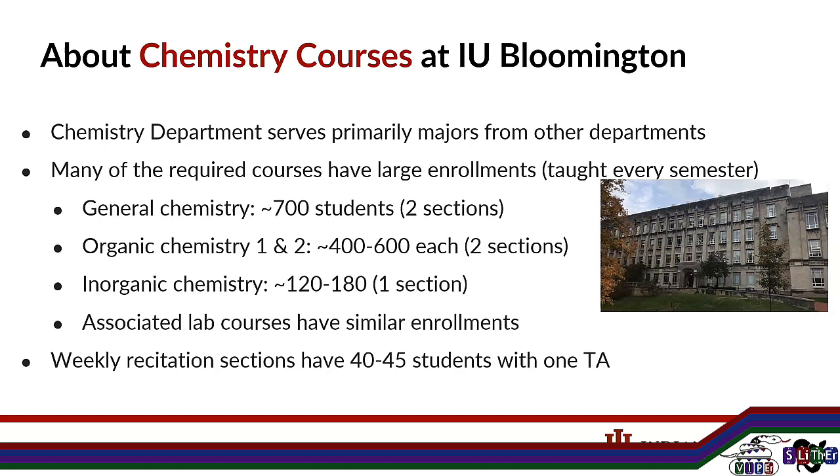Our general chemistry course is around 700 students taught in two sections of about 350 each. Our organic chemistry one and two — we teach a one-to-one sequence — are around 400 to 600 students each, only taught in two sections. Inorganic chemistry varies from about 120 to 180 depending on the semester. Students also have a weekly recitation section with their TA, but even those 'smaller' sections are 40 to 45 students with one TA.